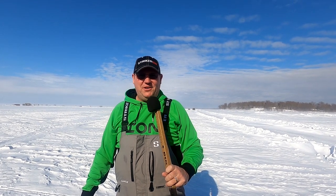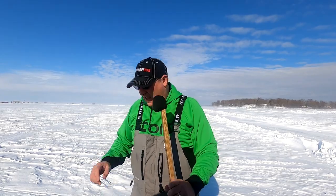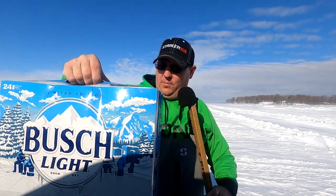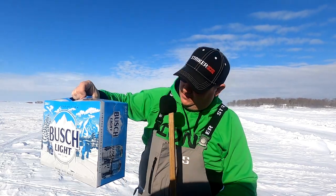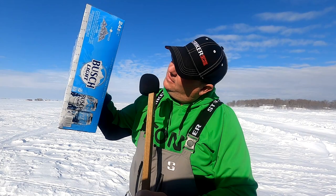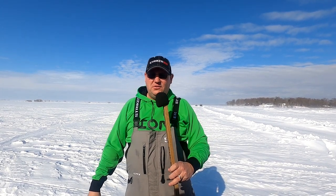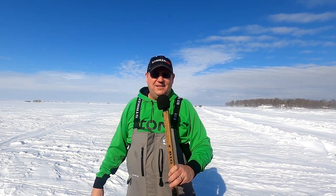Welcome back to 'Show Us Your Shanty.' We're out here on Mille Lacs Lake and we've upgraded our prize pack for today — a 24-pack of Bush Light with the special edition ice fishing pack featuring a measuring board. It's really windy today so we're trying to find a good opportunity to get into some of these houses. Hopefully the wind dies down, but come along and let's see some shanties.